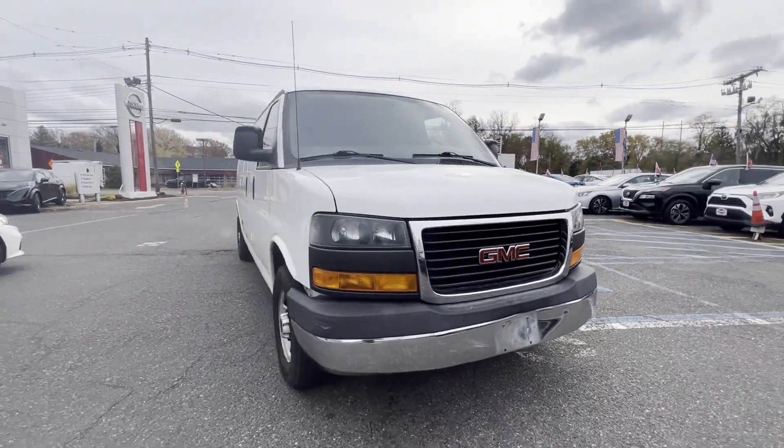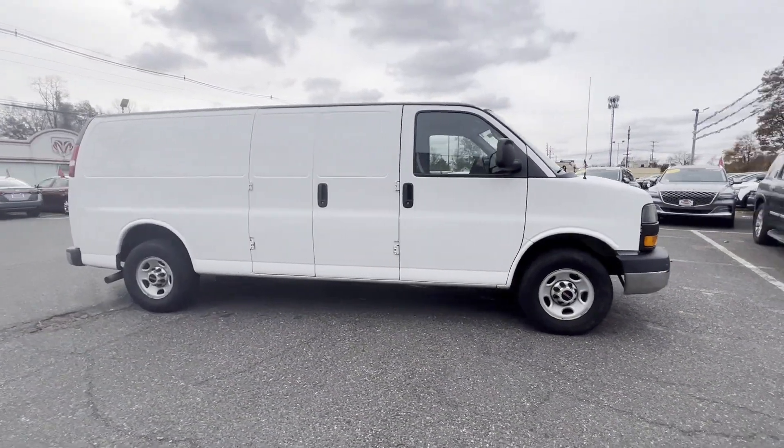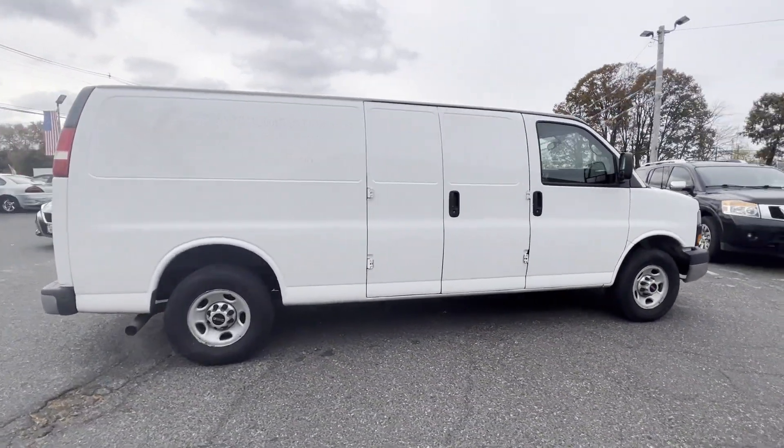2015 GMC Savannah Cargo Van. This van transports any and all cargo to its final destination.